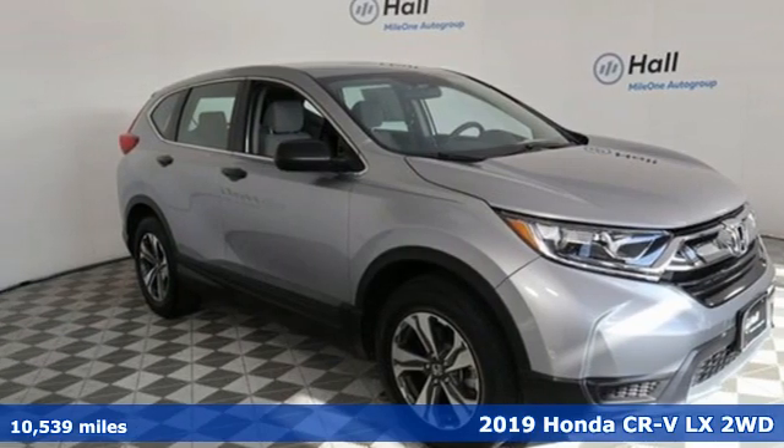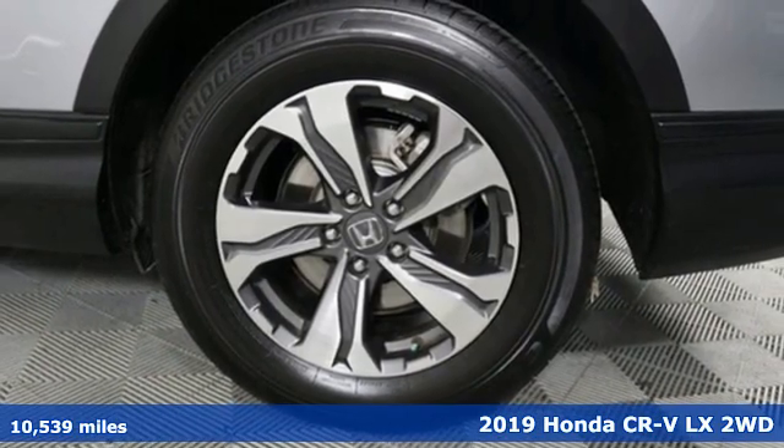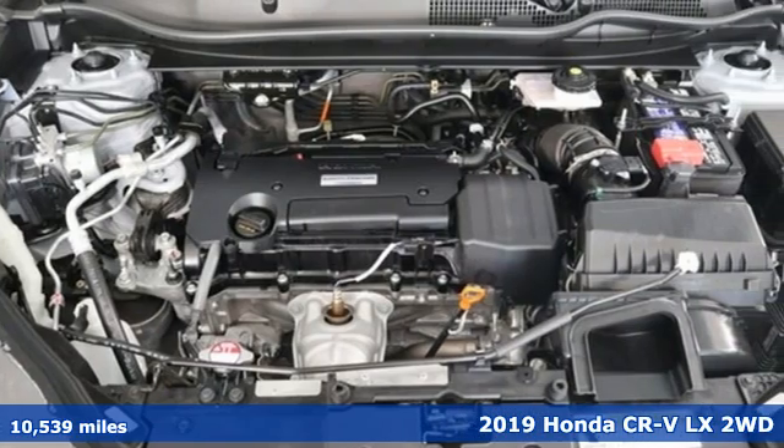It's a 2019 Honda CR-V. Welcome to what feels like home. It's sleek looking, fuel efficient and roomy enough for family and cargo.